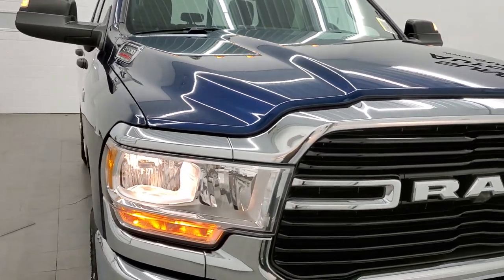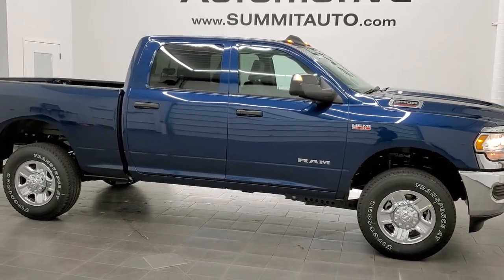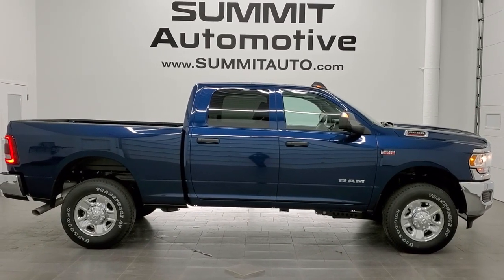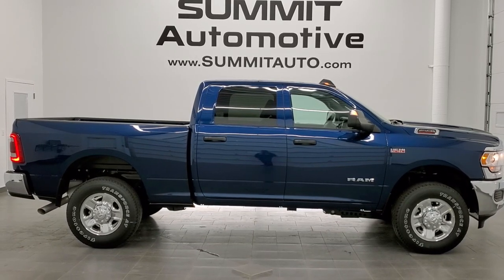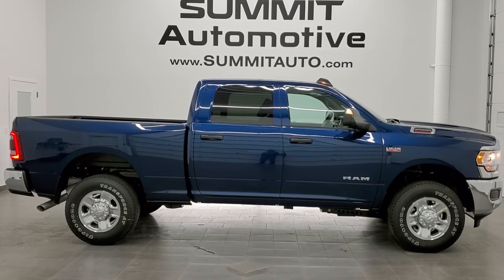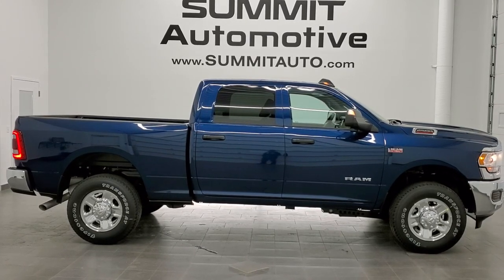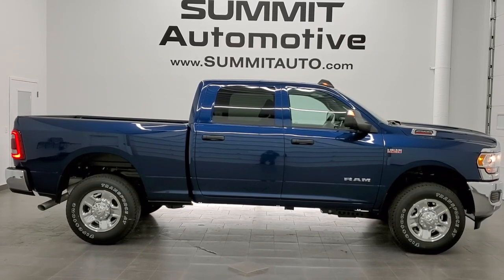Thanks for checking out the video today. Hopefully from this HD video you've gotten a really good look at this 2021 Ram 2500 Crew Cab Short Box Tradesman Level 2 in Patriot Blue Metallic. If you want to see more pictures of this truck or any of our other 450-plus new and used cars, trucks, SUVs, minivans, and more, visit summitauto.com for full pictures and descriptions of every single vehicle from two locations. For more HD videos, go to YouTube.com/SummitAuto — remember to like, subscribe, and share. Links to subscribe, more Ram 2500 videos, this truck on our website, and our newest video upload are all on screen now.